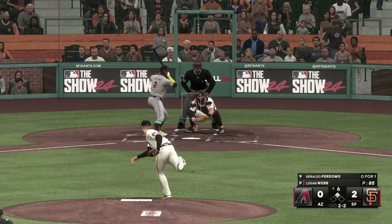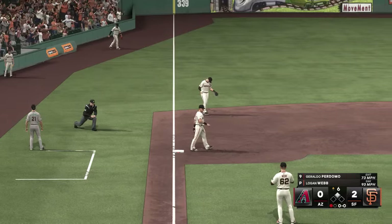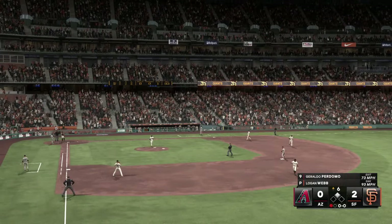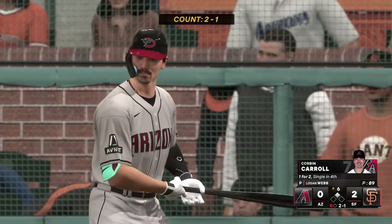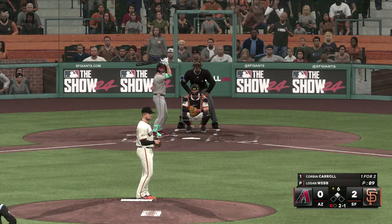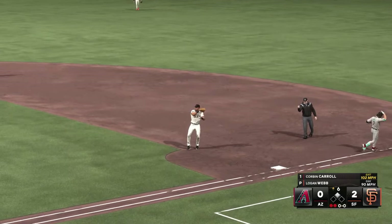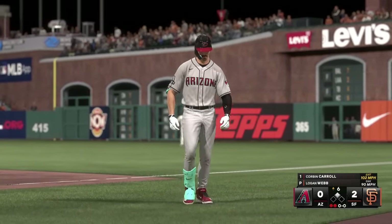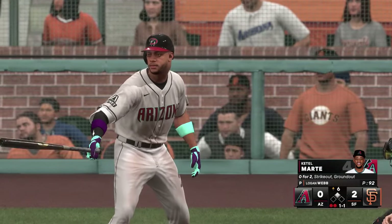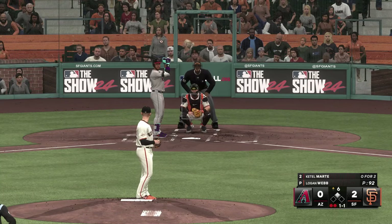High fly ball down the left field line. Corbin Carroll the next to hit. There's absolutely no reason to pitch to this guy right here — you nibble, you see if he'll expand his zone, but don't give him anything to hit. If you walk him, not a big deal — you have a double play opportunity set up. On the ground to third — slings to first, play is made, two out. Ketel Marte up to the plate. He's got a history of coming through in the big spots.